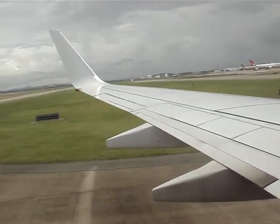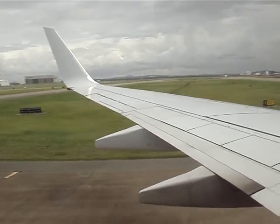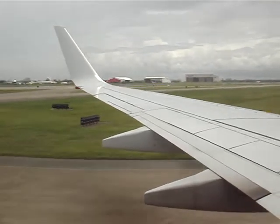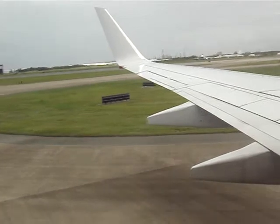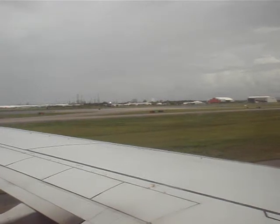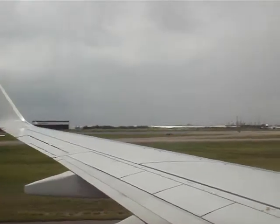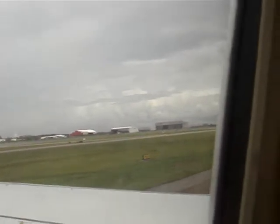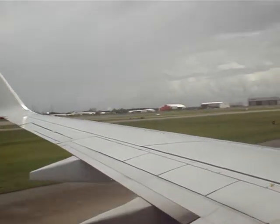Welcome to Brisbane, where the local time is just on 20 past 12. Although we are on the ground, we want to make sure you're absolutely safe. Remain in your seats until the captain has switched the seatbelt sign off. If your mobile phone is within your reach, you may now switch it on. For those of you leaving us here in Brisbane, your bags will be available at the baggage claim area on the ground floor. Check the screens in the arrivals hall for your carousel number.